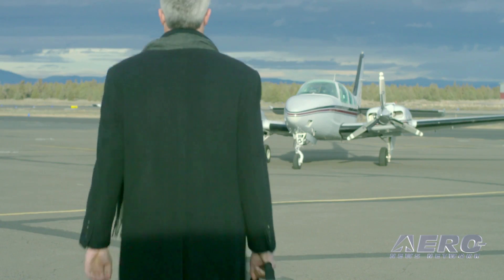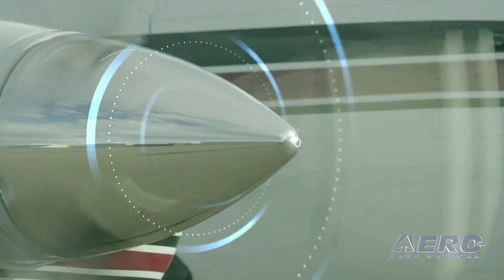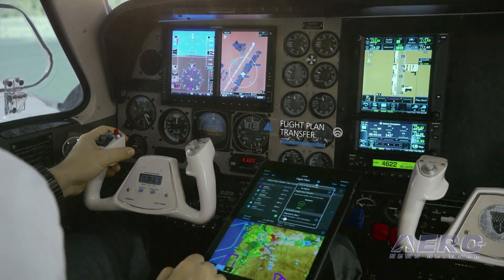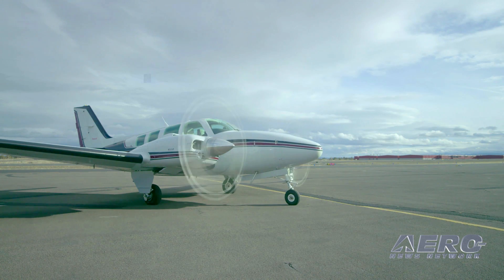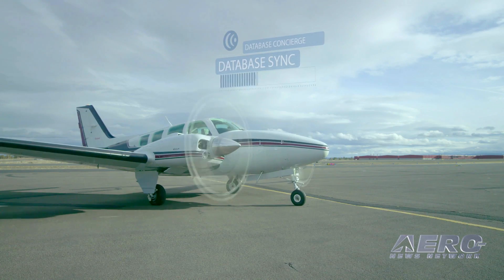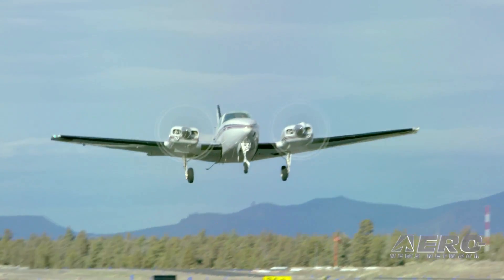The Flightstream 510 card takes the place of your existing SD card. It's a Garmin-developed, Garmin-manufactured, Garmin-designed piece of technology that includes Wi-Fi capability as well as Bluetooth capability in order to do your database loading, and then do flight plan transferring and sharing of weather and traffic across portable devices as well as across the avionics. The biggest thing again is being able to simplify the database updating — a single Flightstream card then enables you to do all of your databases inside that cockpit. So if you've got dual GTNs, one card covers both of them.